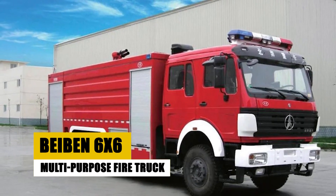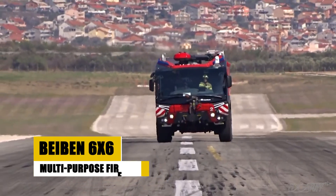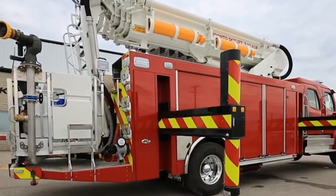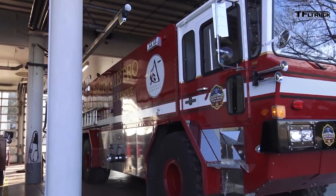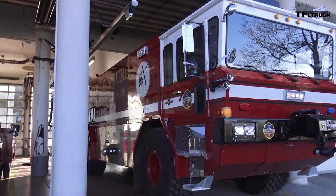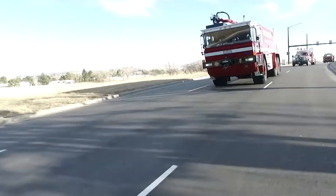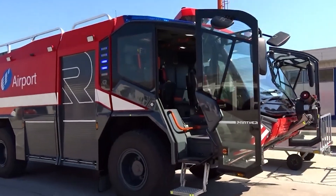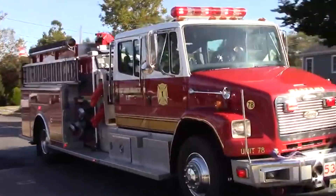Meet the Bybin 6x6 Multi-Purpose Fire Truck, a force to be reckoned with when it comes to tackling fiery infernos. This behemoth, aptly named after the mythical Chinese fire-breathing bird, is more than just a fire truck — it's a complete firefighting arsenal on wheels. Standing tall on its 6x6 all-wheel drive chassis, the Bybin 6x6 conquers rough terrain with ease, with high ground clearance ensuring it reaches even the most remote fire emergencies.